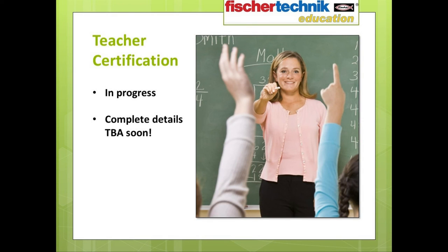I should also mention that right now we are working on providing online teacher certification for both the Introduction to STEM 1 and STEM 2 sets. We hope to announce complete details of that in the very near future — just watch the Studica.com and FisherTechnic.biz websites for more information.